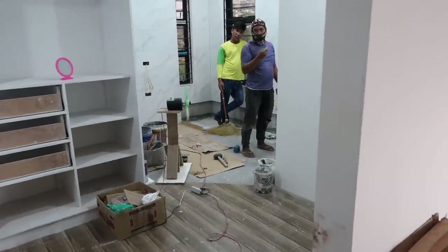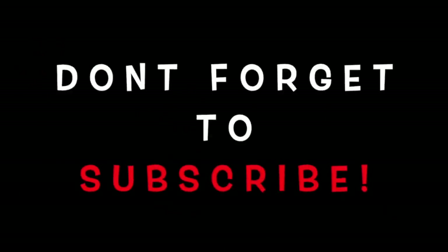All right everybody, I hope you enjoyed our video. Give it a thumbs up if you liked it, don't forget to subscribe if you haven't, and hit that button down in the corner to get notified the next time we put out a video. Thank you and goodbye.